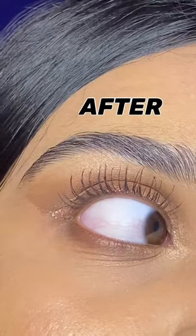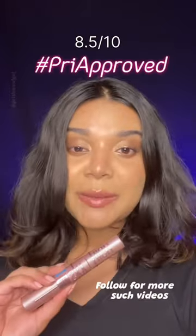Before mascara, after mascara — oh my god. Do you guys see the difference? It looks like I literally have falsies here. Look at these lashes and look at these non-existing lashes. Absolutely pre-approved.